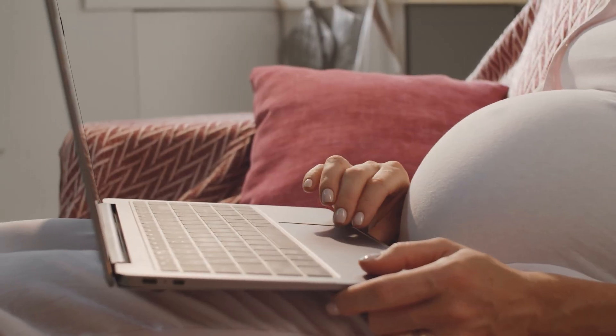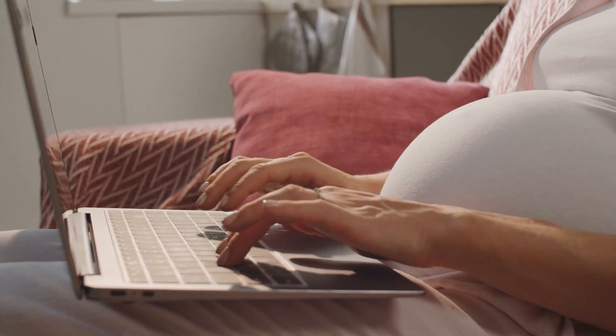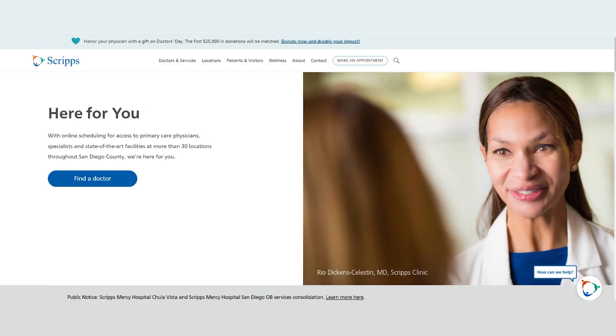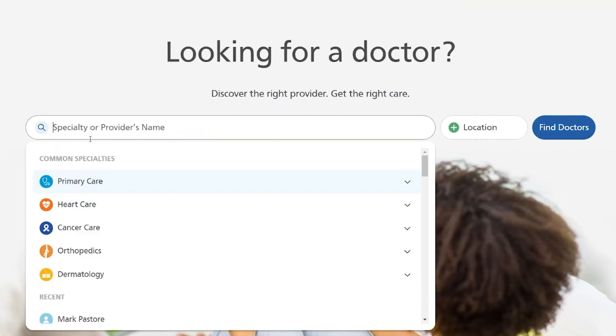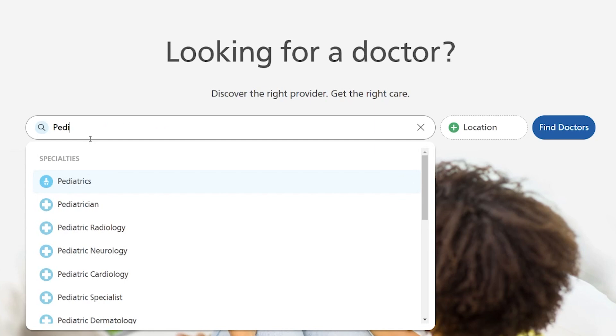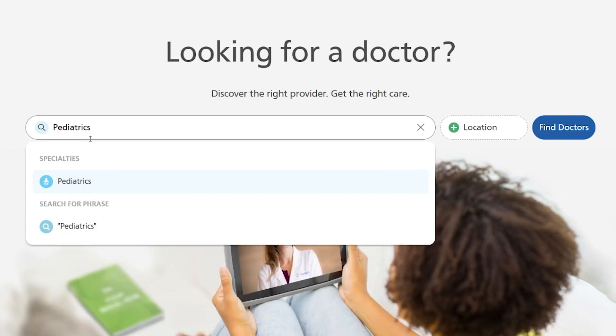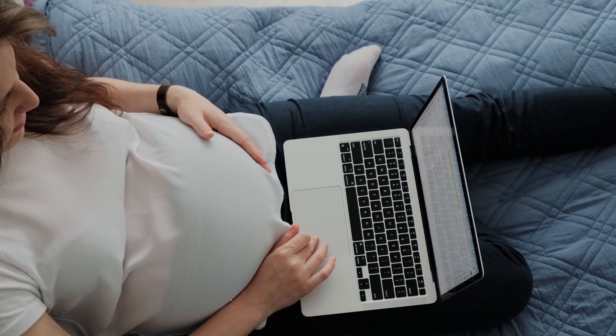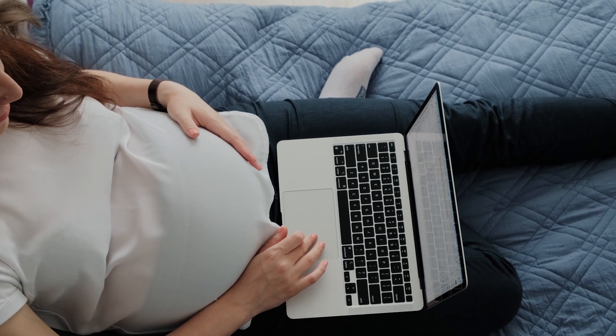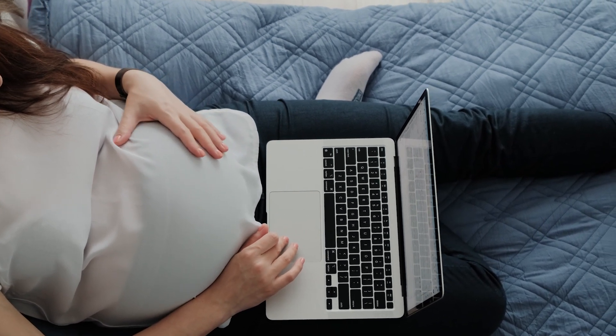If you don't already have a pediatrician, it's important to choose one before your baby is born. Just go to Scripps.org, click on Find a Doctor, and type Pediatrics into the box. From there, you can get to know the pediatricians affiliated with Scripps Health and find the right match. Be sure to check with your insurance to see which doctors are in your network and which services are covered to avoid unexpected expenses.